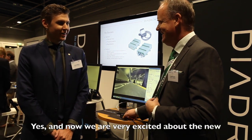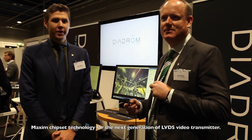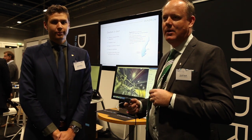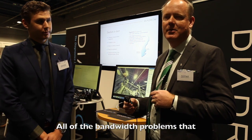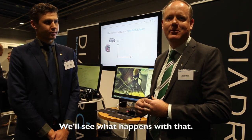And now we are very excited about the new Maxime chipset technology for the next generation of LVDS video transport. Maybe the bandwidth problems that we have experienced for years in the automotive sector may actually be gone. Let's see what happens.